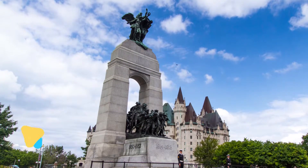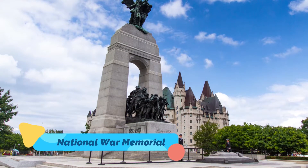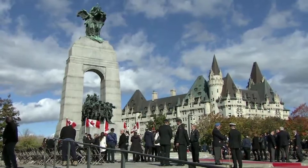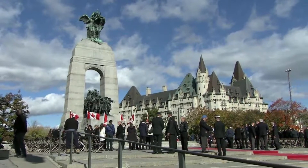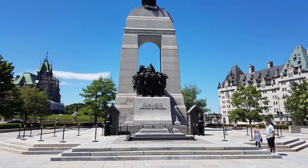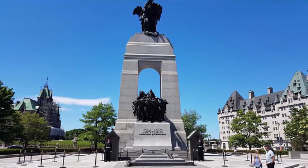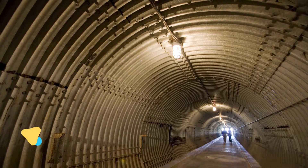Number seven: National War Memorial. The National War Memorial commemorates Canada's war dead and is home to Canada's Tomb of the Unknown Soldier. At the foot of the striking bronze sculpture of World War One soldiers emerging from a granite arch, around the base of the statue — also known as "The Response" — are the years of conflicts where Canadian forces have fought.